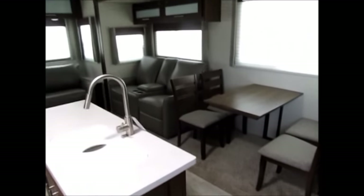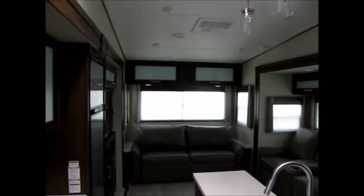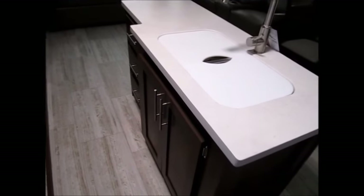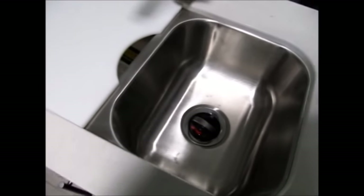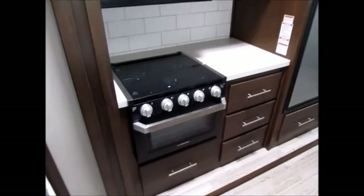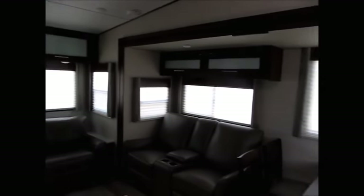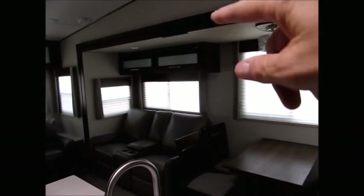It has a beautiful linoleum floor, a kitchen island — I'll pan around so you can get a good look at it. It has all LED lighting, a stainless steel sink, a stainless steel refrigerator, and the new Furrion stove and oven. Another feature you won't find in a fifth wheel in this price category is a six-foot-five slide room — the ceiling height in the slide out is six feet five inches tall.